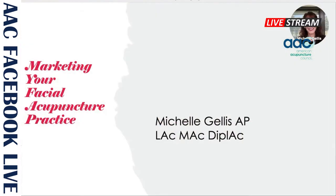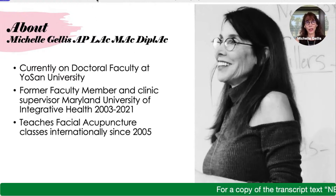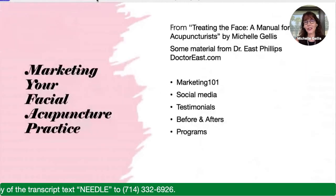Hi, my name is Michelle Gellis and I am a licensed board certified acupuncture physician. I will be presenting today on marketing your facial acupuncture practice. I am currently on the doctoral faculty at Yoson University and I am a former faculty member and clinic supervisor at the Maryland University of Integrative Health. I have been teaching facial and cosmetic acupuncture classes since 2005.